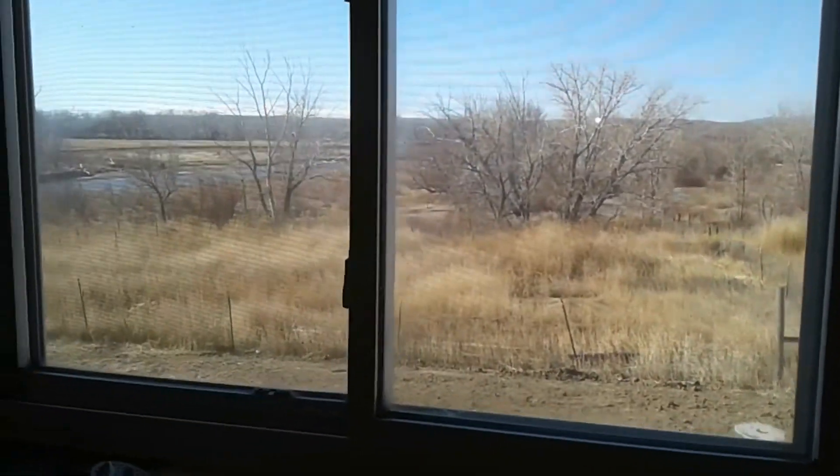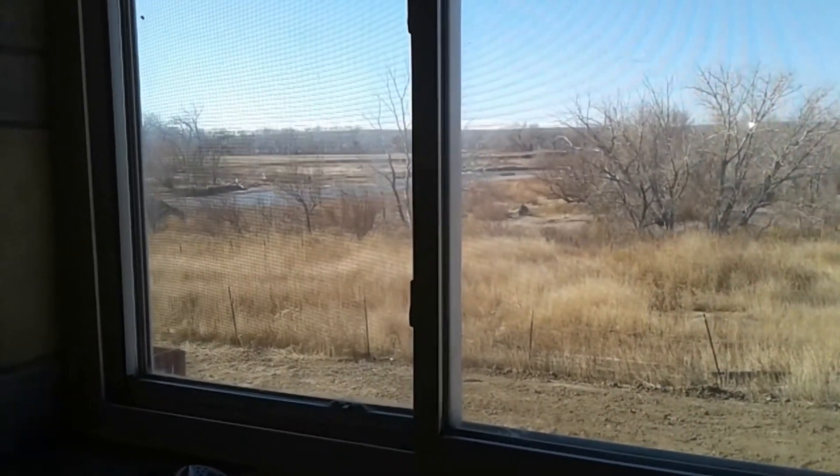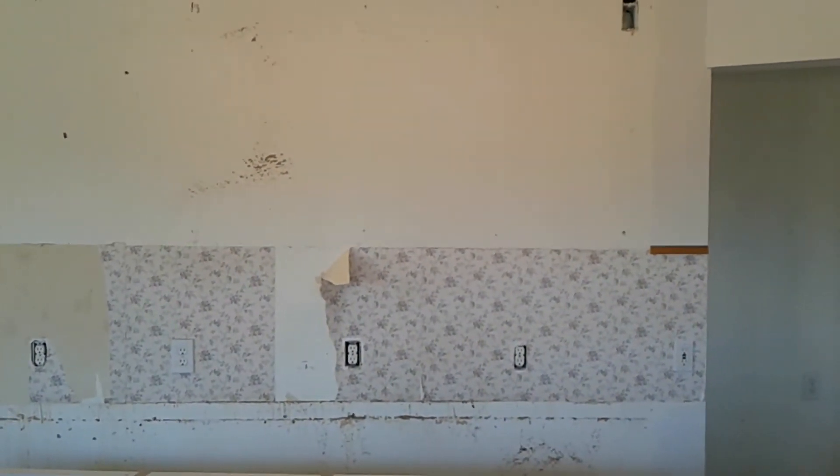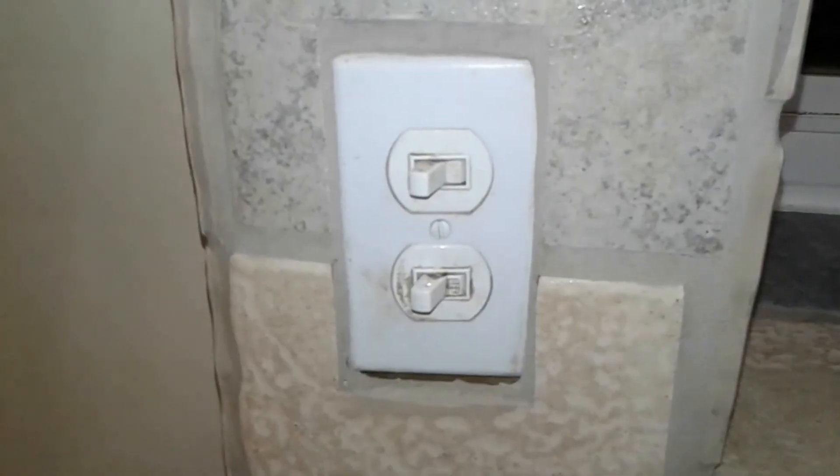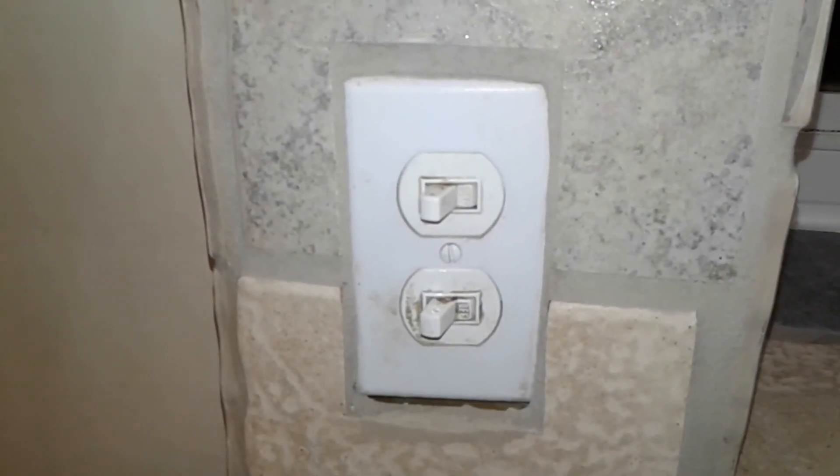This is a nice view of the river. Things are looking better — it actually looks bigger and nicer in here since that was removed. That's attention to detail.